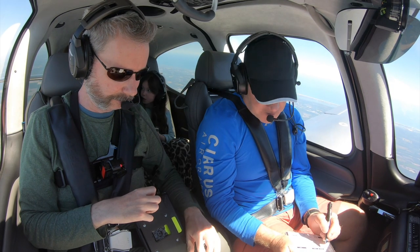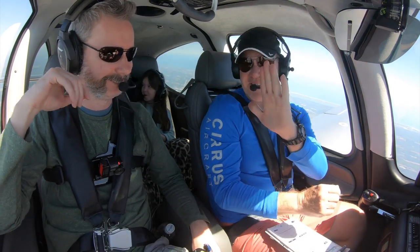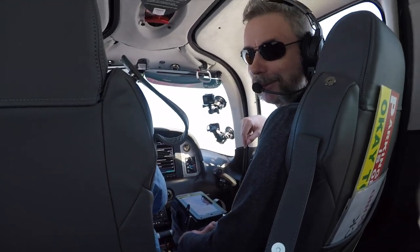Did you write it down? I did. 118.85. Thank you, Steve. CRM. 300 to 3,000, a Cirrus. Turn right heading 250. Good job.